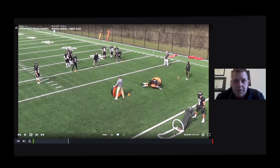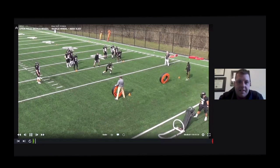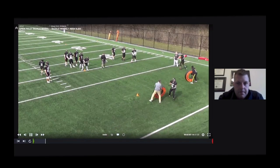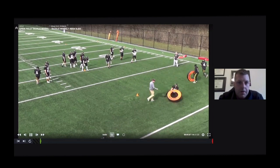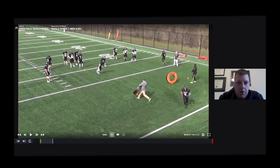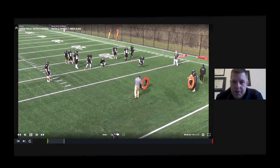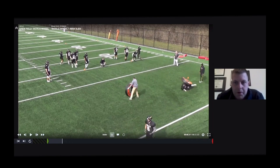For the open field tackle drill, we use two tackle wheels — one gets rolled either way. We're looking to close the space as fast as possible and be under control with the aiming point. Steve Sweeney shows excellent form: close the space, wrap and roll, explode and drive feet through. When I first got tackle wheels I wasn't a big proponent, but the more we work with them, the more beneficial — it shows up on film. All position groups work this drill.